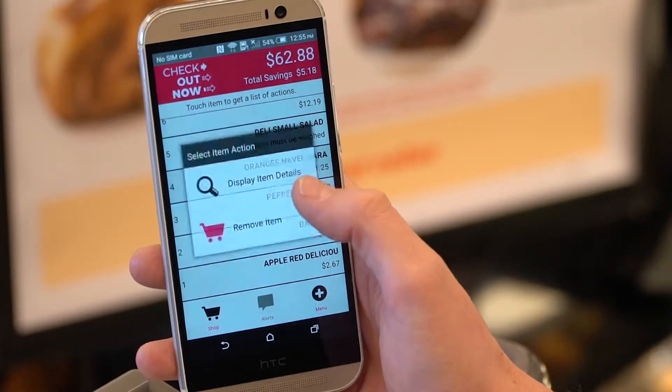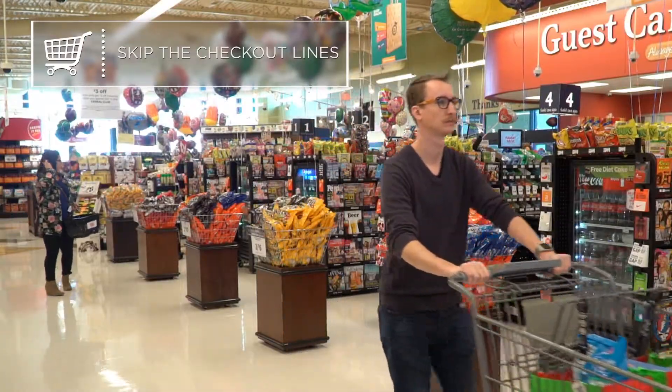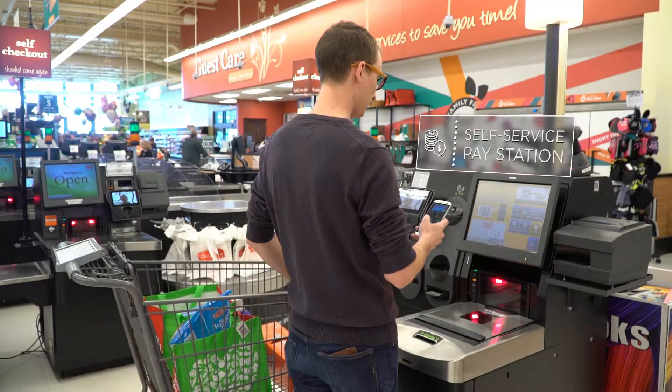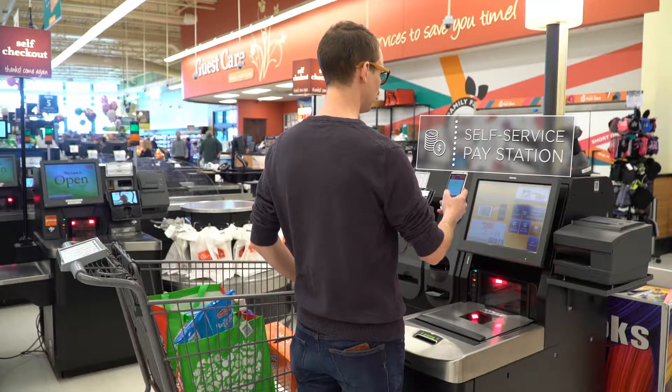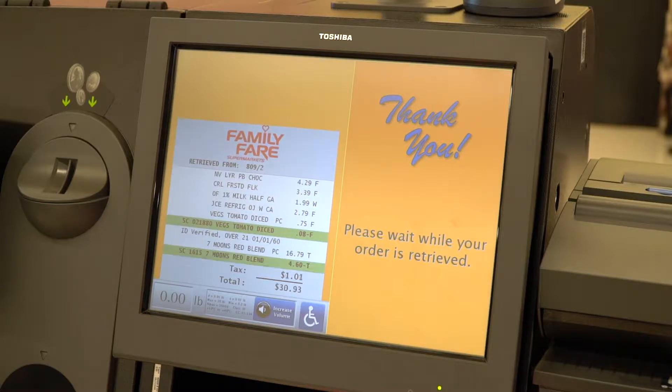Need to remove an item? It's easy. When you're done shopping, head over to the self-service pay station. Scan the barcode on the screen with the Checkout Now app. Your order will ring up on the terminal automatically.